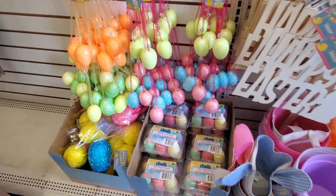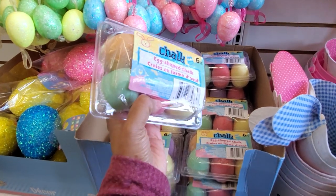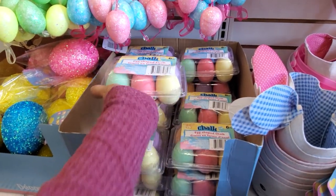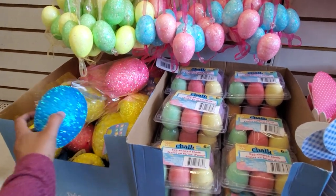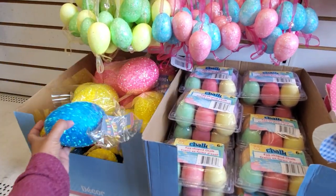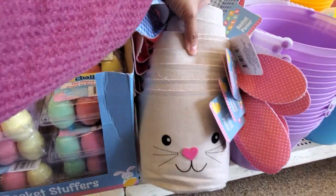Oh, the chalk egg — it's back. Normally you could find this in Target Dollar Spot. I haven't been finding anything new in my Target. I used to film there all the time in the Dollar Spot, and nothing anymore — it is very lame. What happened, Target?